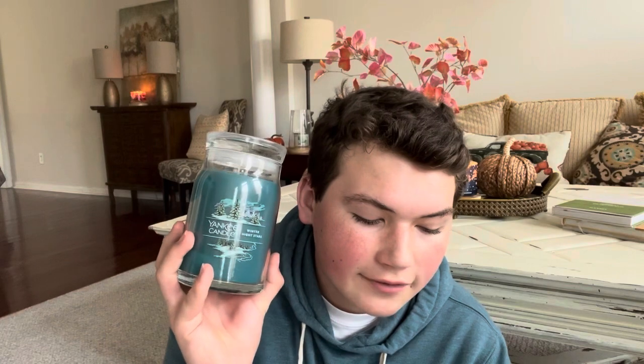Next up we have Winter Night Stars, which I also have in the signature jar. This one says: gaze up at the starry night sky as notes of rose, amber, and musk swirl on an icy breeze. The top notes are citrus, fresh fallen snow, and eucalyptus. The mid notes are rose, solar, and winter bloom. The base notes are snow, amber, woody, and ivory musk.